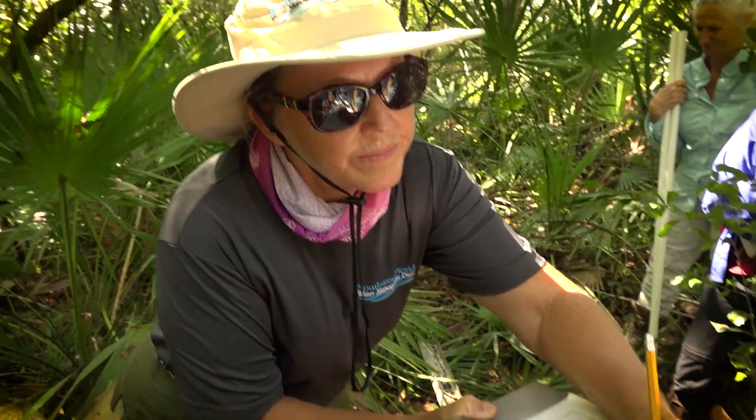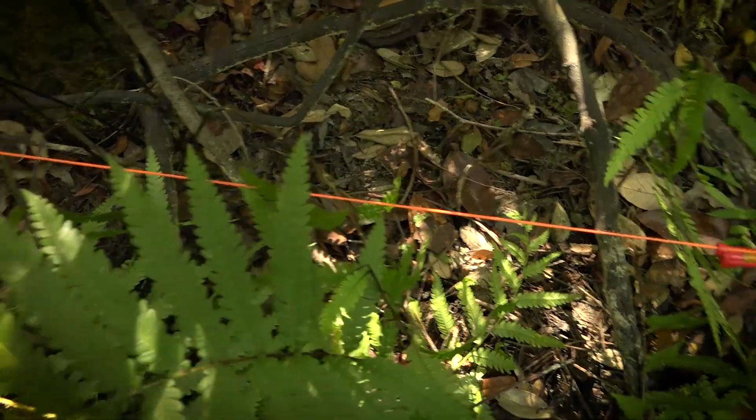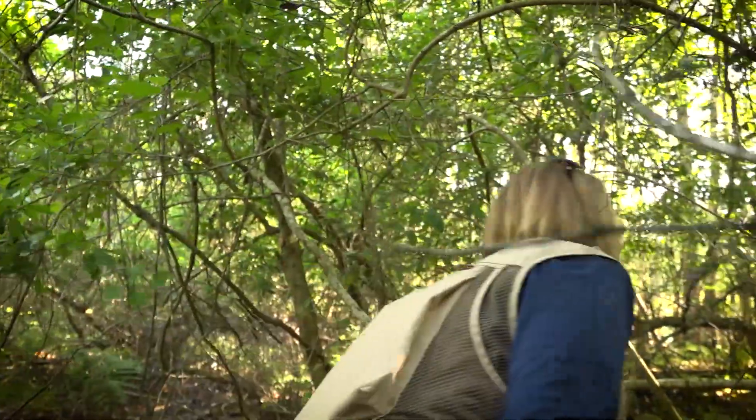I'm Kim Rass-Holswart, with the Southwest Florida Water Management District. We are establishing where the seasonal high water line is — that's the highest point that the wetland gets seasonally. My name is Lisa Prather, and I'm with the South Florida Water Management District.